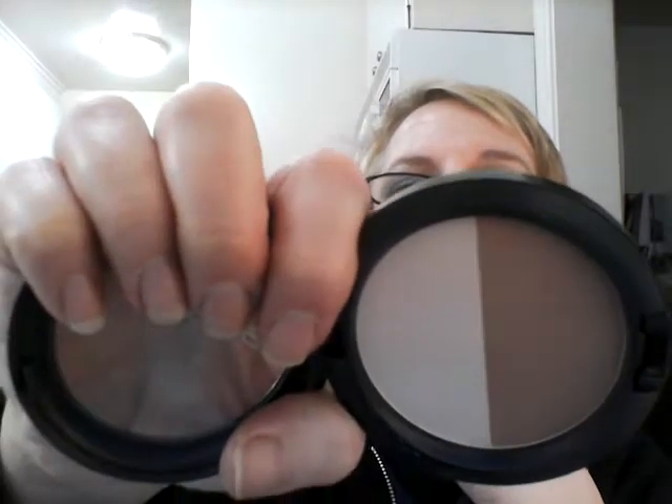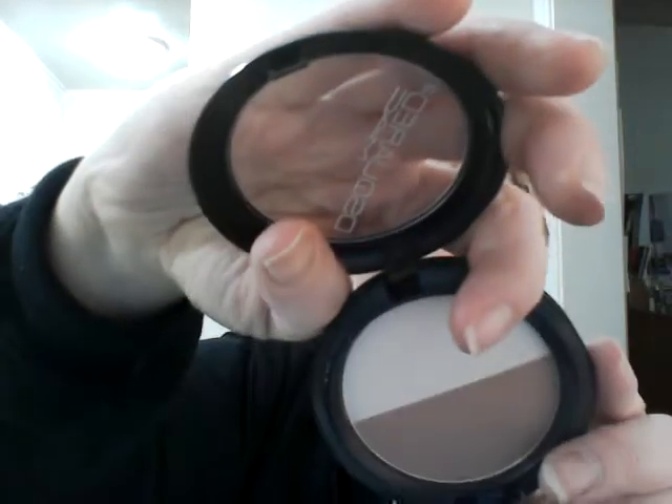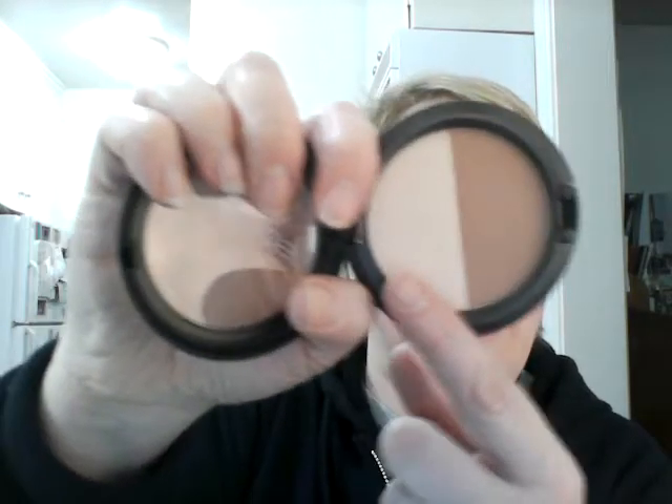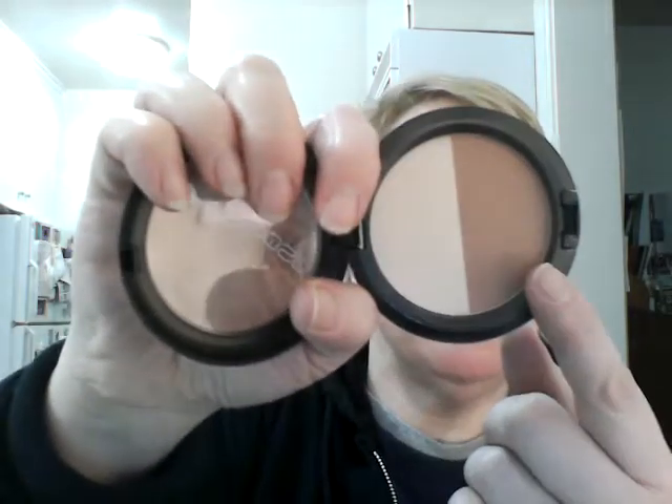And then this came out many years ago — a D-squared-2 matte collection. It's the Bone Beige and Emphasize Sculpture and Shape Powder. So this one is for highlighting and this one is for sculpting. It's a great little travel thing, but I never use it. But it's really groovy to have.